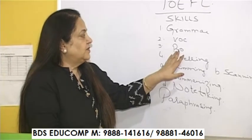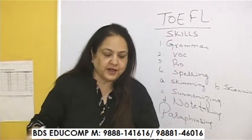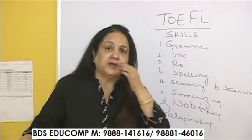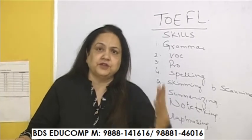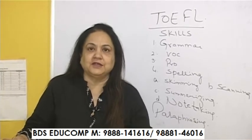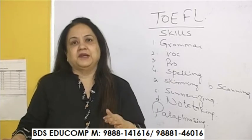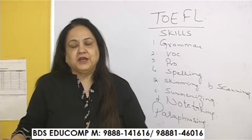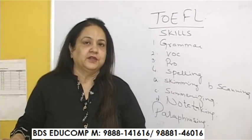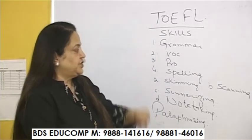Then comes pronunciation. I am not talking about a fake kind of pronunciation where you pick up an American accent or try to speak in a way that doesn't suit you. Be very normal. The words and pronunciation should be correct and understandable. There should not be a reflection of your native language in your pronunciation.